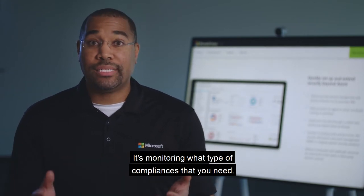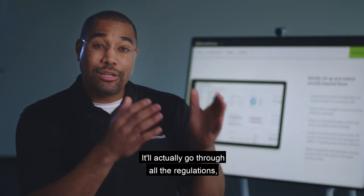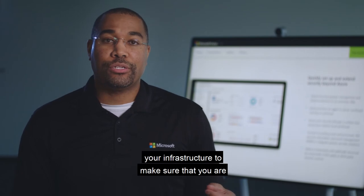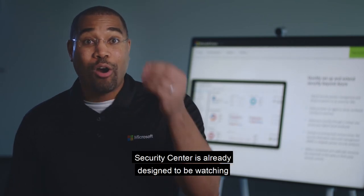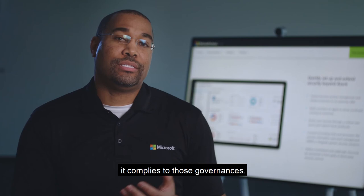It's monitoring what type of compliances that you need. If you're processing credit cards, you've got to be PCI compliant. It'll actually go through all the regulations, look at your infrastructure, and tell you where you need to secure your infrastructure to make sure that you are PCI compliant, HIPAA compliant. Whatever compliance or governance that you have, Security Center is already designed to be watching your infrastructure to make sure that it complies to those governances.